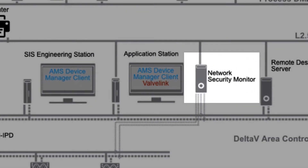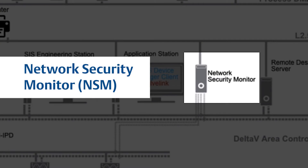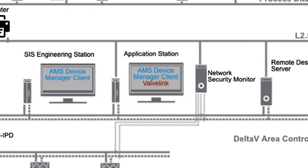Also incorporated into the SIEM is an add-on appliance that performs deep packet inspection of Delta V communications. The network security monitor is always listening for any anomalies within your Delta V control system protocols.